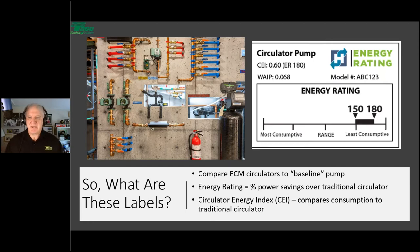There are a couple of other numbers on the label: the Circulator Energy Index (CEI) — a decimal like 0.60 — and then in parentheses the ER value, for example ER-180. They're two ways of saying the same thing. With CEI, the lower the number the better; with ER, the higher the number the better. It's simpler and easier to work with the energy rating itself. The higher the ER number, the better the circulator.